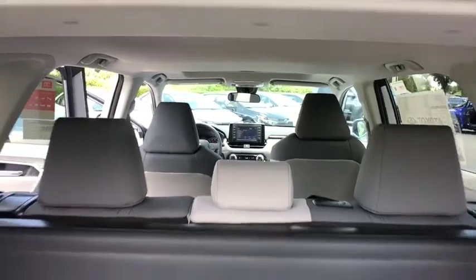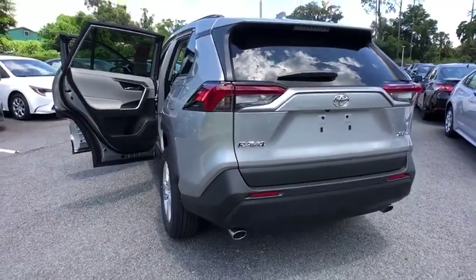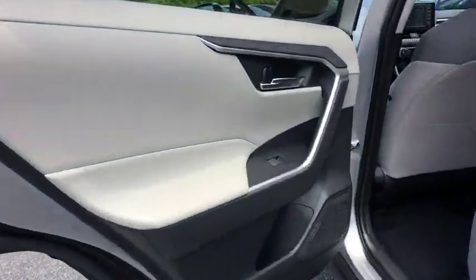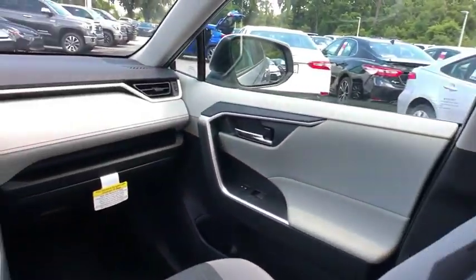Here are some of this vehicle's great options: backup camera, steering wheel audio controls, anti-lock braking system, lane departure warning, keyless entry, stability control, traction control, Bluetooth, adjustable steering wheel, power steering, and cruise control.